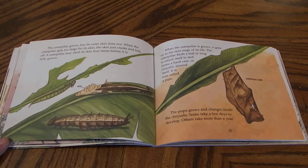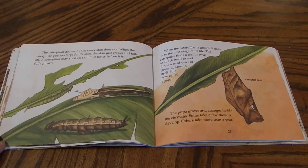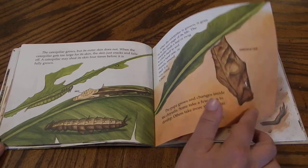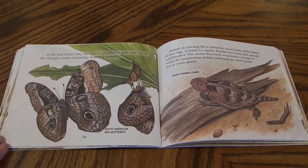The caterpillar finds a leaf or twig to attach itself to and forms a hard case or chrysalis around itself. It is now called a pupa. The pupa grows and changes inside the chrysalis. Some take a few days to develop. Others take more than a year. At the end of that time, the crawly caterpillar is gone and out of the chrysalis comes a beautiful fluttering butterfly.